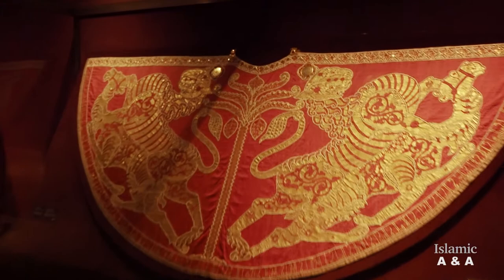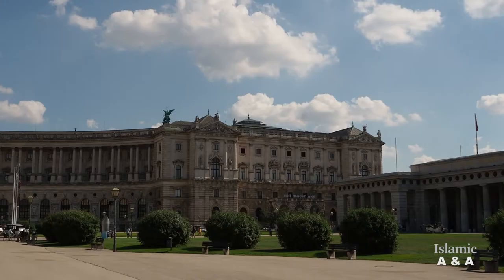The so-called coronation mantle is one of the most important and valuable exhibits of the imperial treasury, the Schatzkammer in Vienna, Austria.